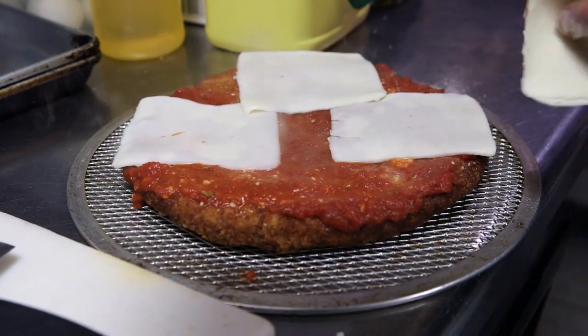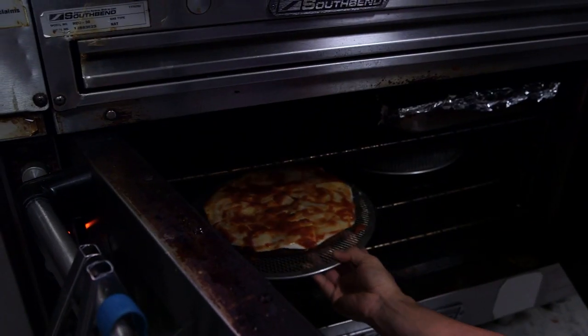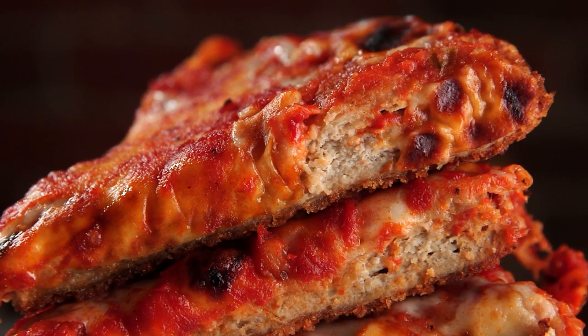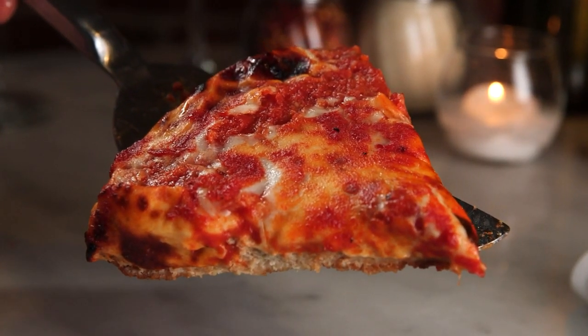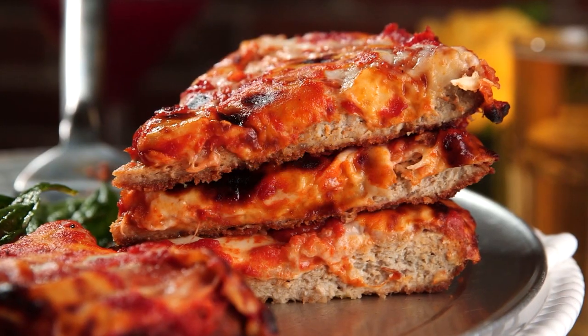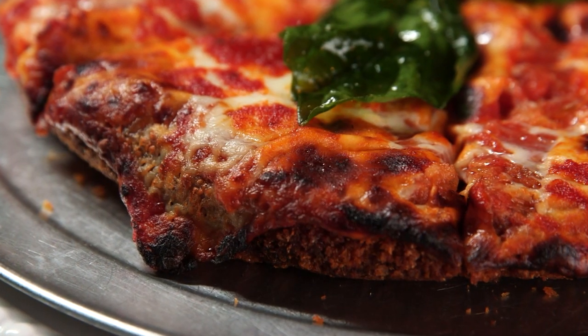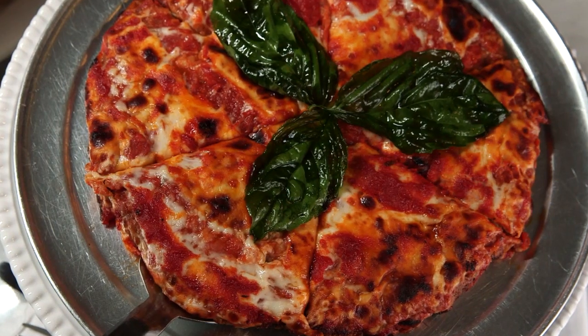They bread it just like a chicken parm, pan fry it, add sauce and a provolone-mozzarella blend on top, bake it off in the oven, and cut it just like a pizza. The panko crumb gives it a beautiful crust and you can pick it up — you get that crunch factor and then you realize you're eating chicken. It plays with your mind a little, because you expect dough, but this is pure protein topped with sauce, mozzarella, and basil.